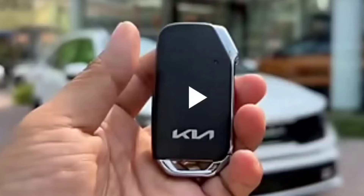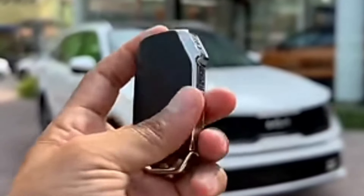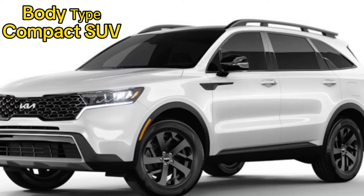Kia Sorento Exterior 2024. With the signature tiger nose grille and bold design strokes, the new Kia Sorento 2024 is easy to spot in a crowd.